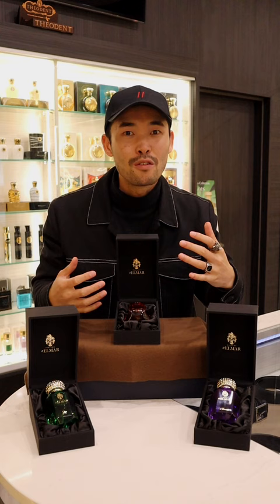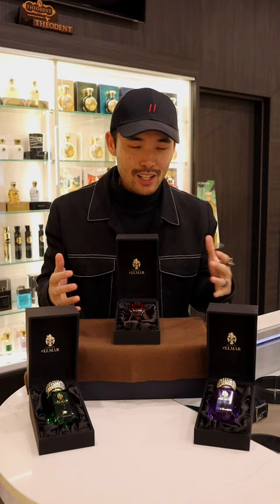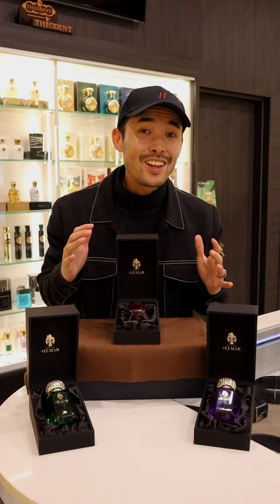If you are in Melbourne, do pop in to Oligarch and try the new range. You can also find them online if you're in other cities — we are doing free express shipping on all orders, so order it and you'll get it by the end of the week.